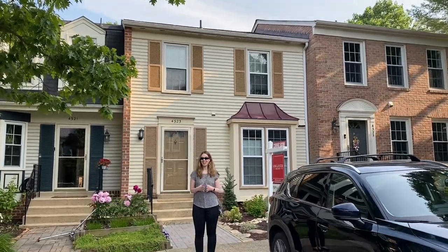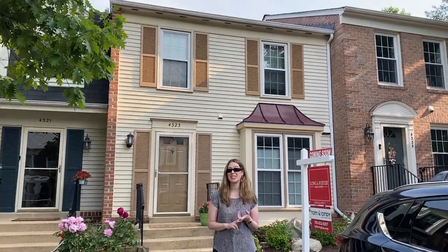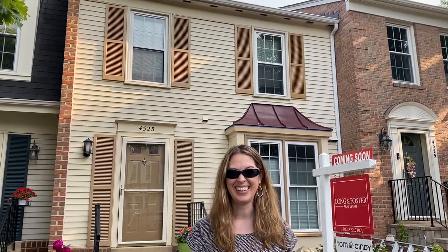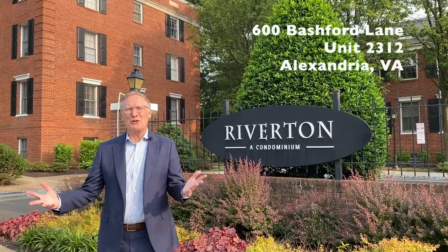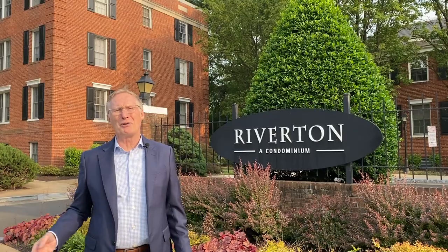Loft Ridge has lots of terrific amenities like tot lots, walking trails, basketball courts, and pickleball courts. You're also super close to Loft Ridge Park, the Metro, two town centers, all commuter routes, and just a short trip over to Old Town Alexandria.